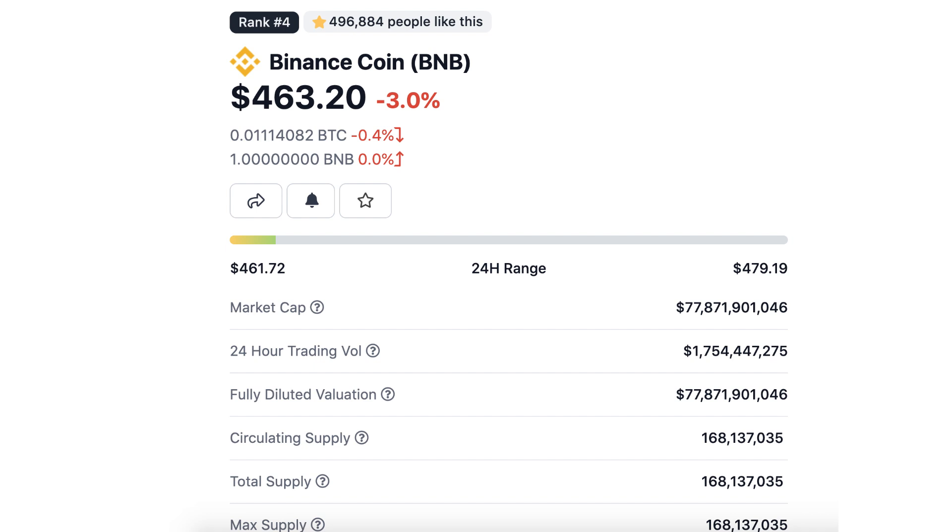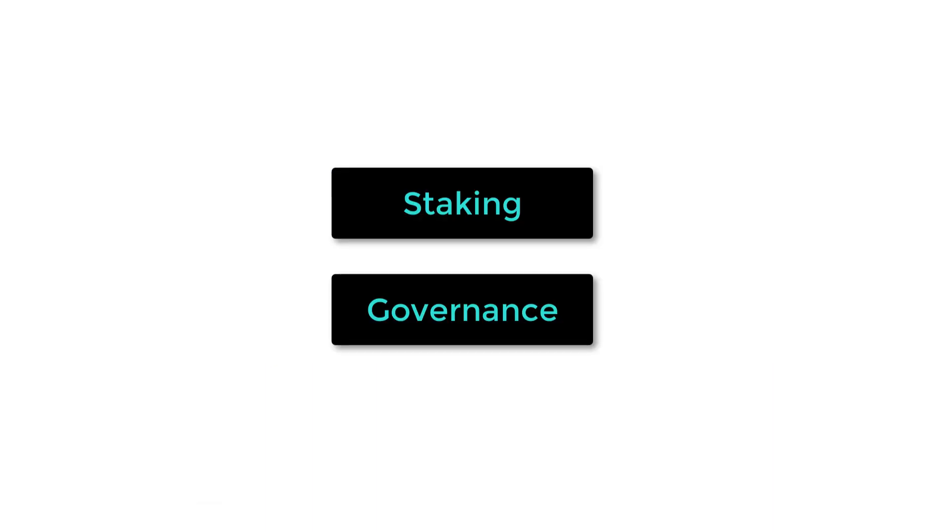BNB has a market cap of $78 billion and is the third largest cryptocurrency in the world. It's also used for staking and governance on the BSC blockchain. And beside this, BNB has many use cases in the Binance exchange which supports its price.